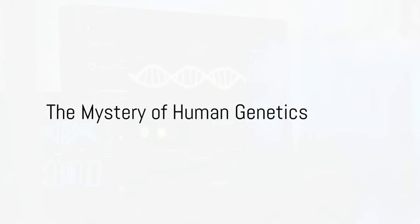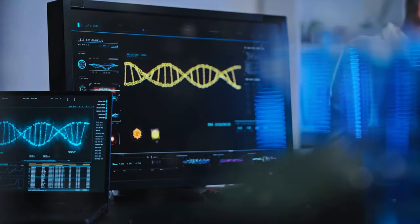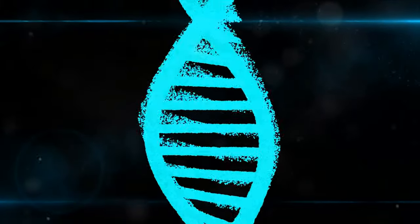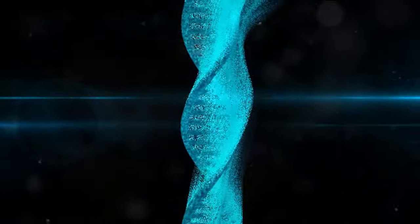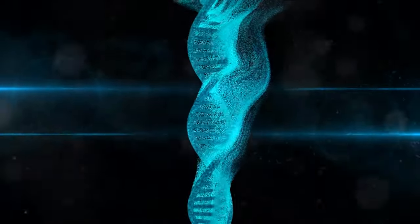Have you ever wondered where we, as a species, originally come from? In the vast labyrinth of our genetic makeup, there lie clues to our ancient origins, waiting to be discovered. Welcome to the fascinating world of human genetics.